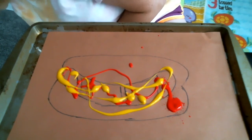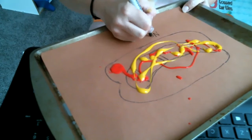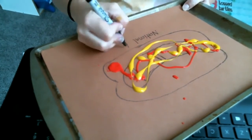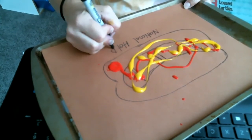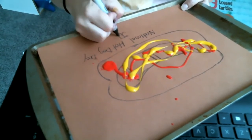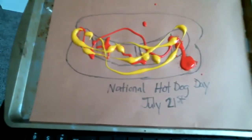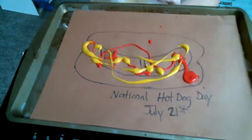You can write 'National Hot Dog Day, July 21st' on your craft. All right, friends, that was exciting! I hope you celebrate today's fun day on the calendar at home, or go out and get yourself a hot dog at your local hot dog stand. Come back tomorrow for another fun day with Miss Julie from Miss Julie's Virtual Preschool and Crafts.